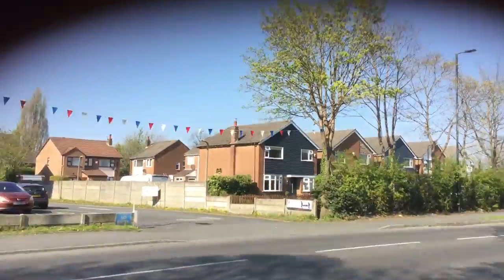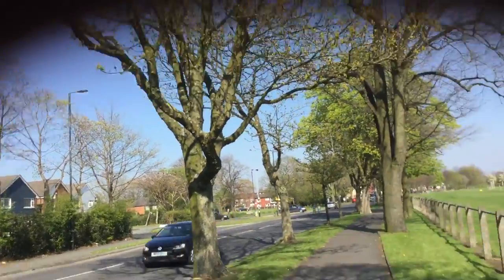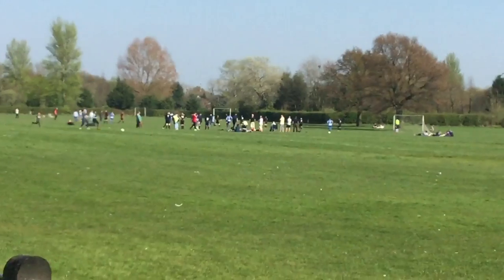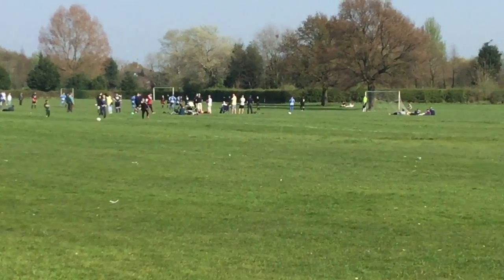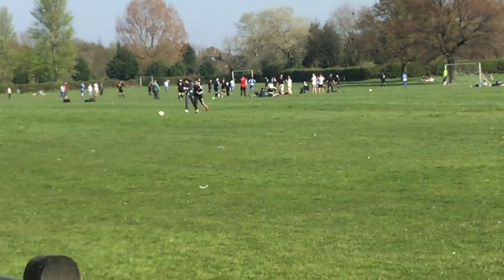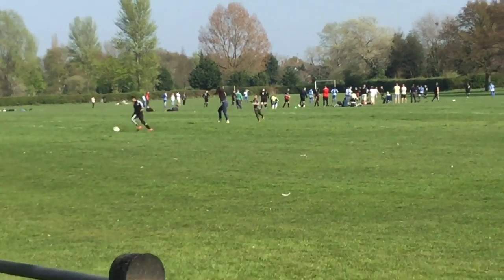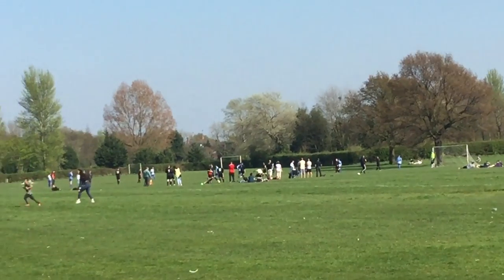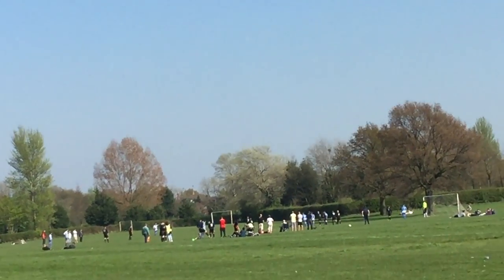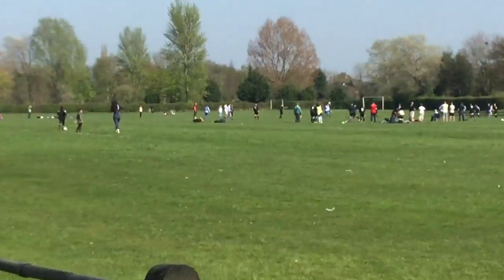We're going to stop here because in the distance — I'll zoom in — there is a match going on. There's normally matches Saturday, Sunday. I don't know who's playing, but I've seen some of the skills and, to be honest, they're not good.